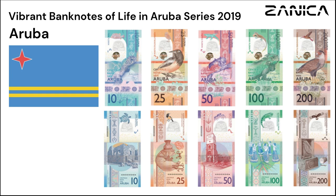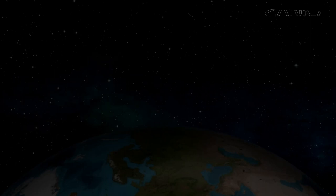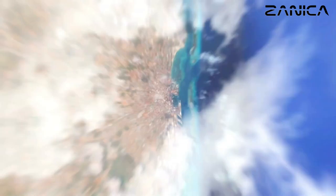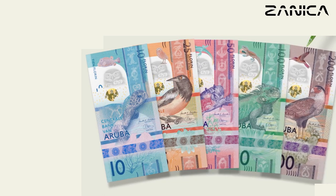Exploring the Vibrant Banknotes of Aruba: Life in Aruba series. Welcome back to our channel, where we delve into the fascinating world of currency design. Today, we're jetting off to the beautiful Caribbean island of Aruba to explore its vibrant banknotes, specifically the Life in Aruba series issued by the Central Bank of Aruba in 2019. Get ready for a visual treat as we uncover the intricate details and design elements of these stunning banknotes.